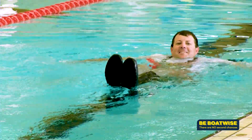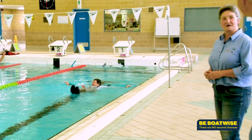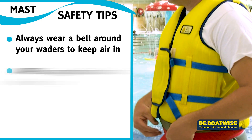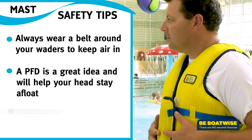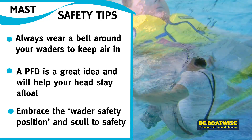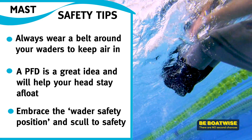Speed is not the concern here — safety and survival is the issue. He's done well. So next time you wear your waders, get yourself a belt to keep air in the legs. If appropriate, wear a PFD or inflatable yoke. And remember the waders' safety tuck position, which will mean you safely float to the surface and can scull on your back to safety.